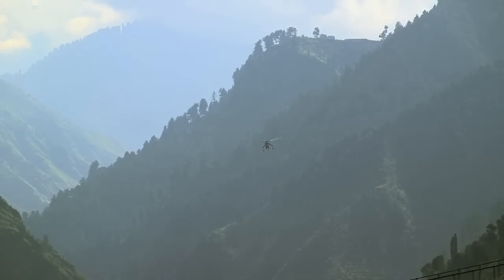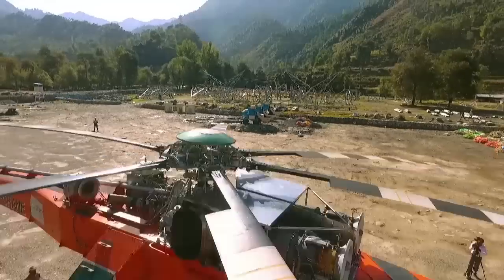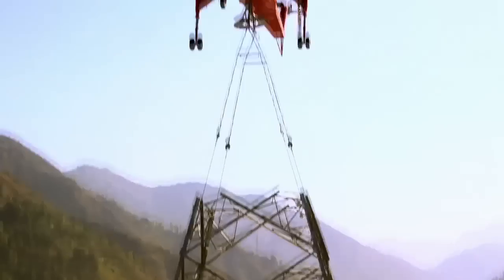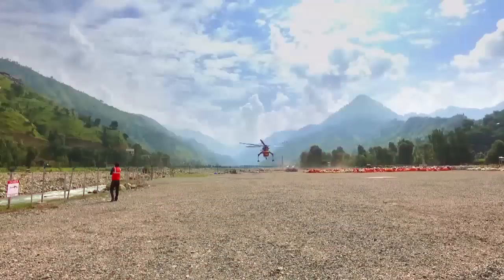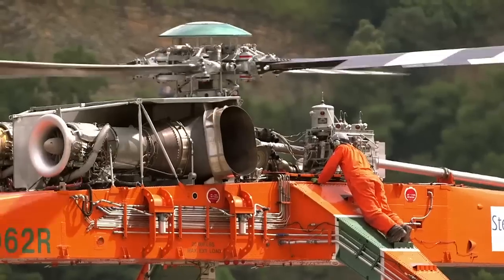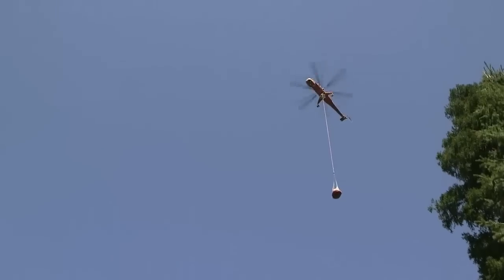To overcome these very challenges, our solution came from the skies. The helicrane — a former war veteran, capable of handling large loads — was our solution to this problem. Used for the first time in the continent, this war machine was now being used as an agent of civil construction and empowerment for the people of Jammu and Kashmir.